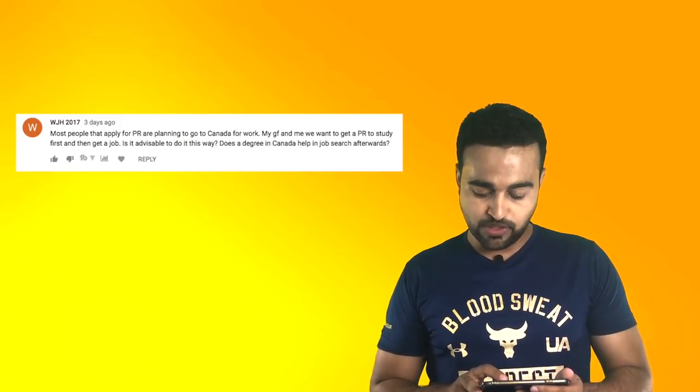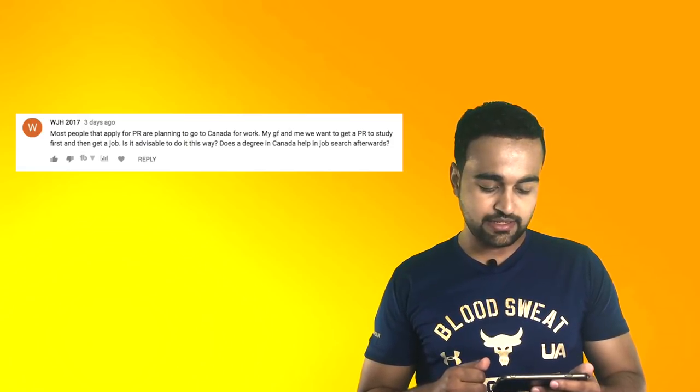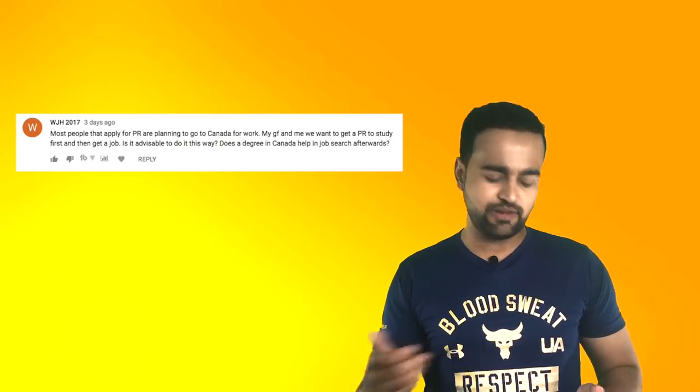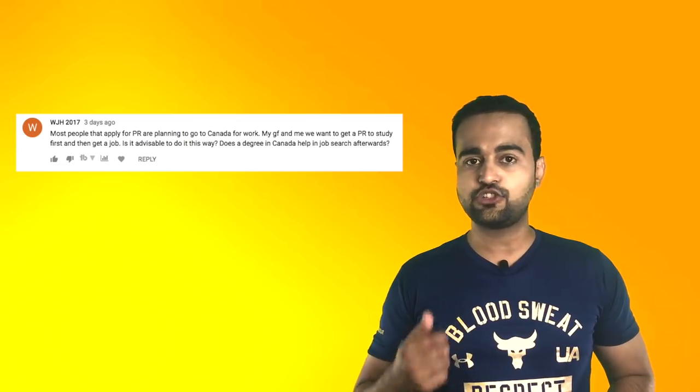Most people applying for PR are planning to go to Canada for work. My girlfriend and I want to get PR to study first, then get a job — is this advisable? Does a Canadian degree help in job searching afterwards? Once you get your PR, you can live, work, or study anywhere in Canada. This will definitely help you get a job. If you have a Canadian degree or have done any Canadian courses, this definitely acts as a boost — it improves the weightage of your resume.